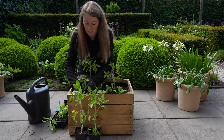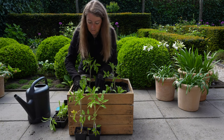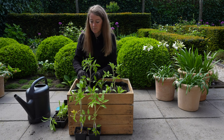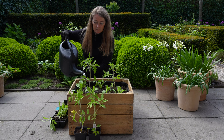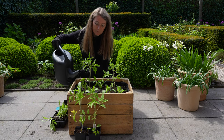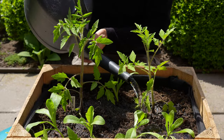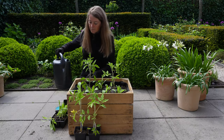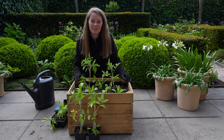And in goes the last one. So now I only have to give them a good watering. I will put these against the sunny wall of the house and then they can continue to grow on. Hopefully I'll get lots of tomatoes this year.